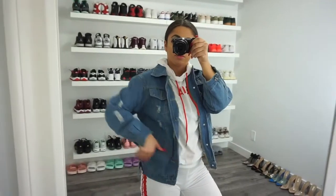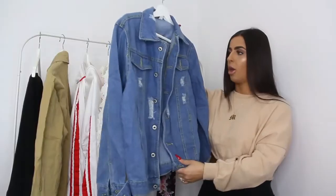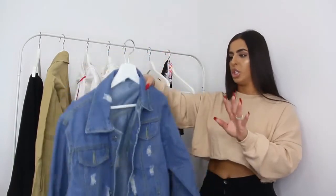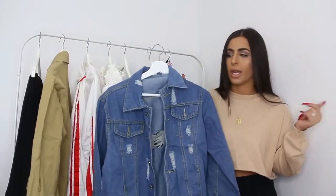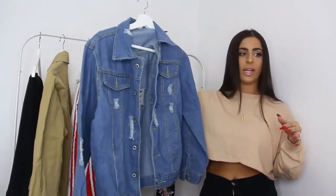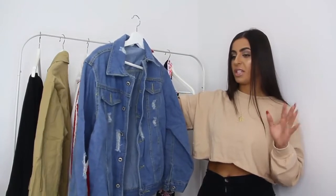The last item is a denim jacket. I have so many denim jackets — someone needs to stop me! This one is a little longer than usual, just a regular denim blue color. There are a couple of rips on the back. I'd love to wear it with a hoodie underneath. Interestingly, it's labeled as an extra large but it definitely does not look like an extra large.